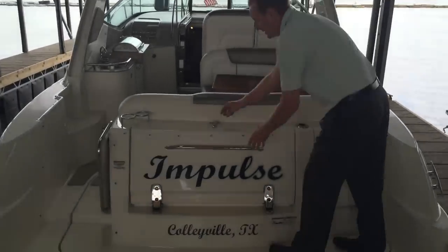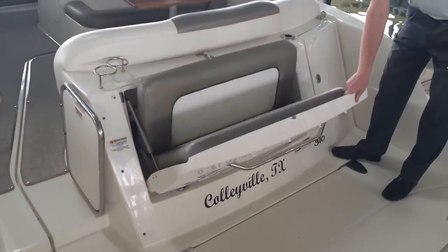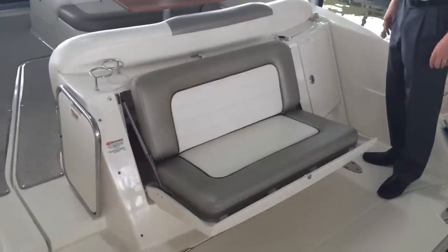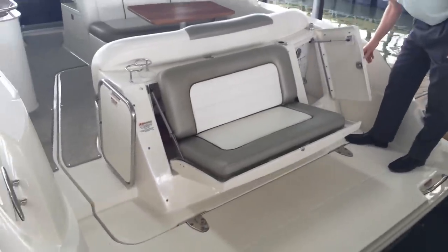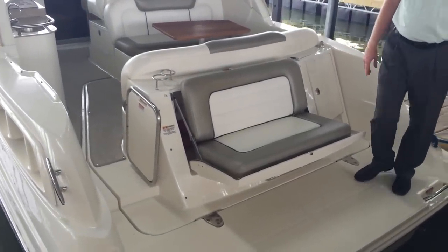Let's start back here on the transom. Beautiful sundown seat — or fireworks seat as I like to call it — it's a great place to hang out and watch the fireworks. Nice fold-out seat back here, and an area that covers the shore power connections to keep everything nice and clean and out of the weather.